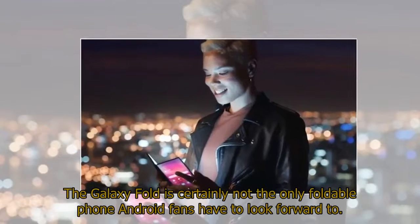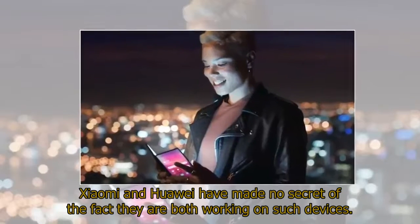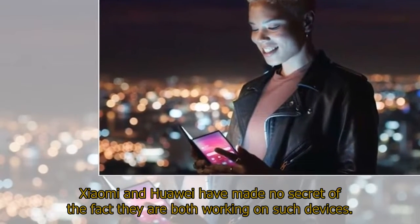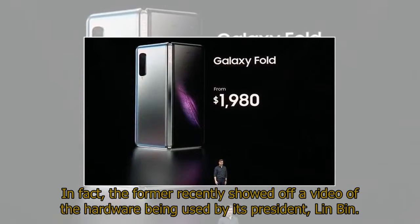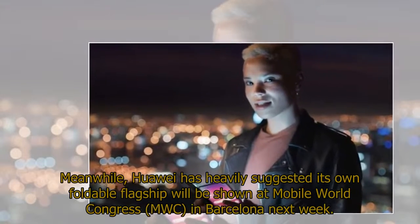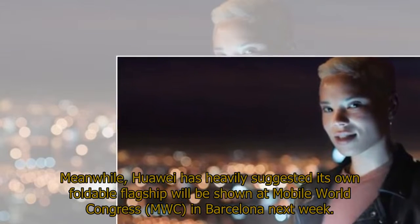The Galaxy Fold is certainly not the only foldable phone Android fans have to look forward to. Xiaomi and Huawei have made no secret of the fact they are both working on such devices. The former recently showed off a video of the hardware being used by its president, Lin Bin. Meanwhile, Huawei has heavily suggested its own foldable flagship will be shown at Mobile World Congress in Barcelona next week.